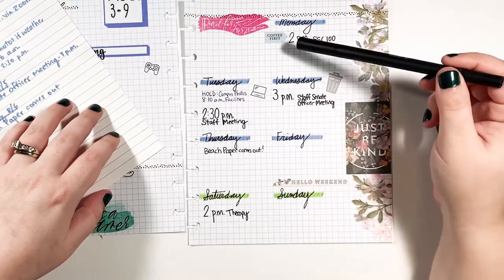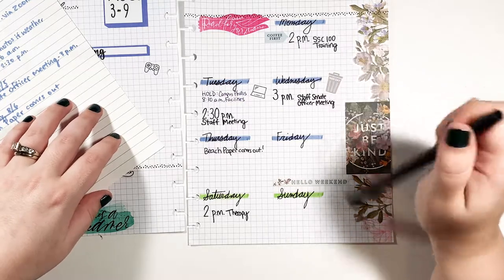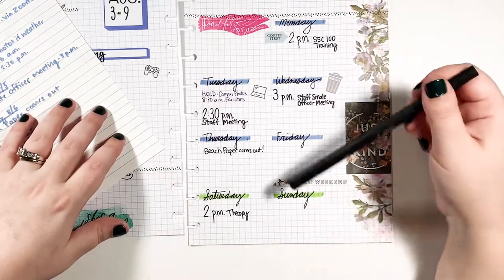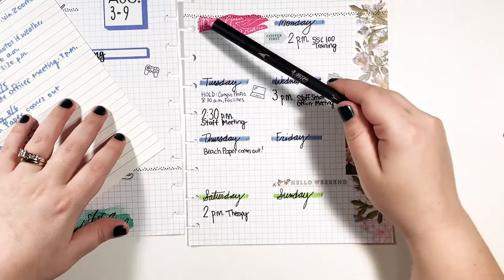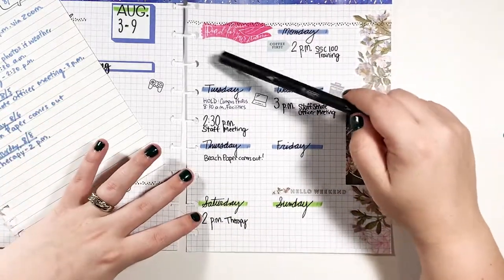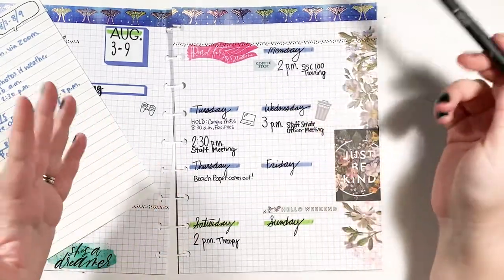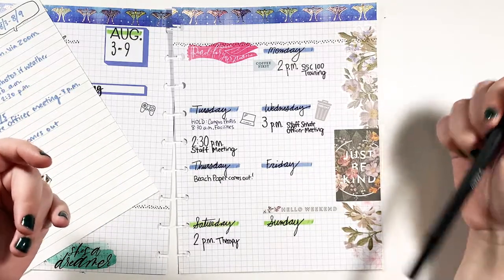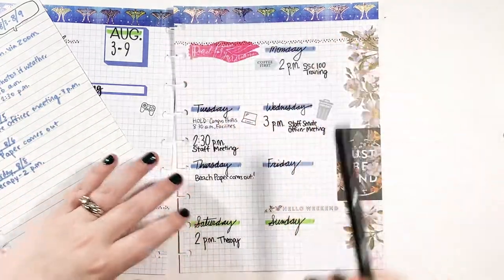If there are things I need to get done on a specific day, I will add them in. I currently left this little area blank because I want to fill it in with a memorable quote or something from the week. So I'm going to leave that blank for now, and as the week actually happens — maybe I hear a quote that resonates with me, a song lyric or anything — I'll put it right there.